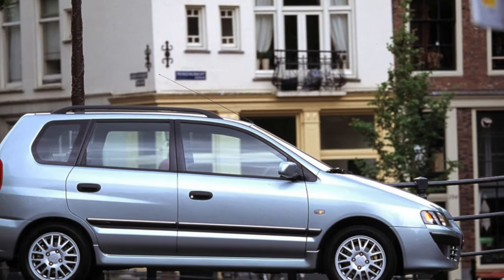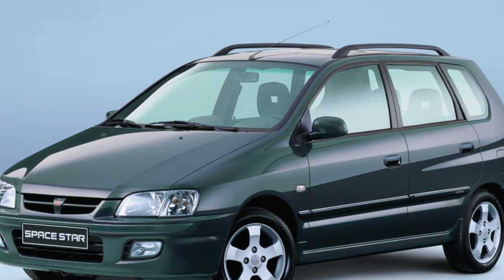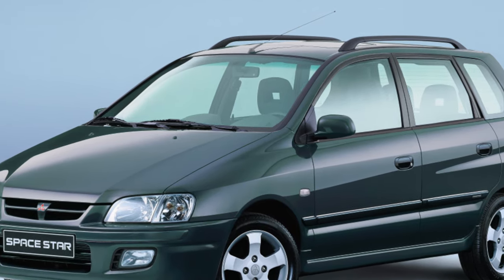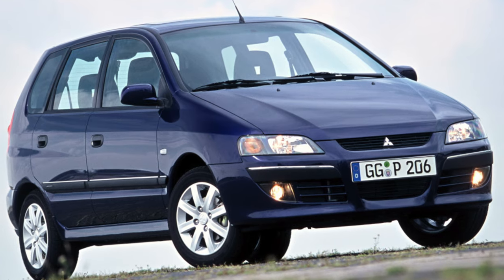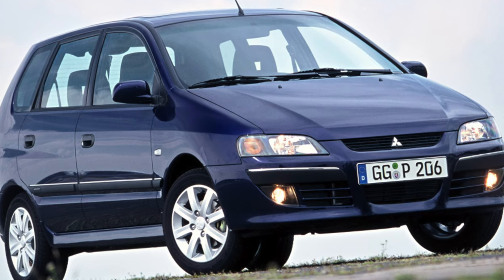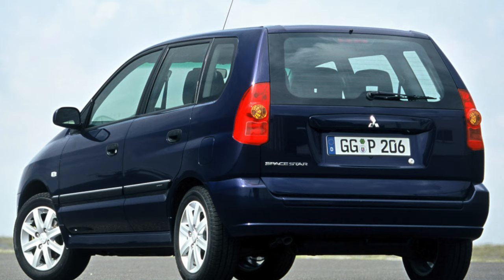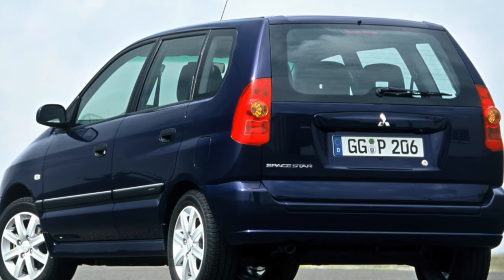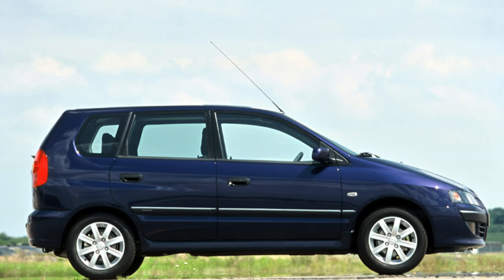Unlike many competitors created on the platform of C-Class models with an increased wheelbase, the Space Star compact car was designed on a shortened Mitsubishi small car base — minus 50mm, only 2,500mm. But do not think that because of this, Space Star turned out to be a small salon. Due to the original design of the mechanism for transforming the rear seats, an optimal compromise has been achieved between the convenience of passengers and the capacity of the trunk.